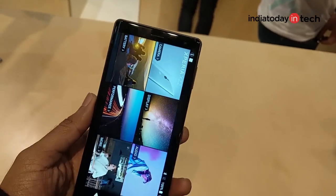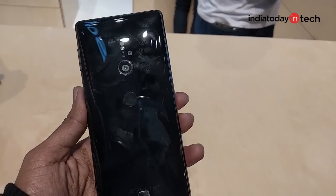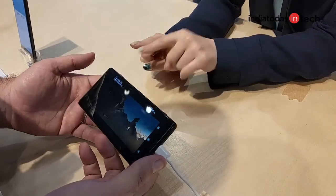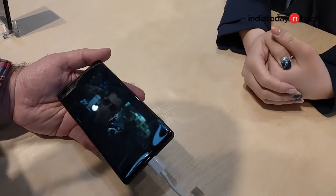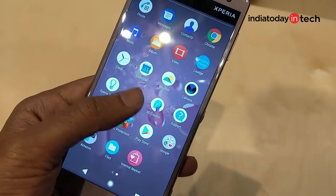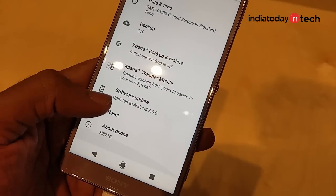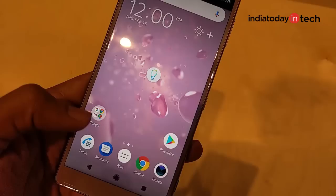Sony announced its bezel-less smartphones at MWC — the Xperia XZ2 and the Xperia XZ2 Compact. The best features of these phones are the HDR display, a 4K HDR camera, and vibration feedback that works with movies. Sony is aiming to offer a TV-like experience with the Xperia XZ2, which features a 5.7-inch HDR display, dual speakers, and vibration technology. While Sony did not announce pricing at MWC, the phone was spotted on a German website at 799 Euros, translating to about 64,000 rupees in India.